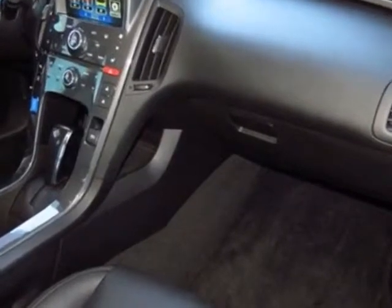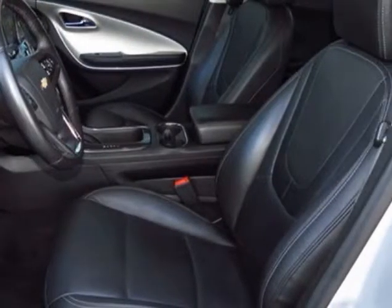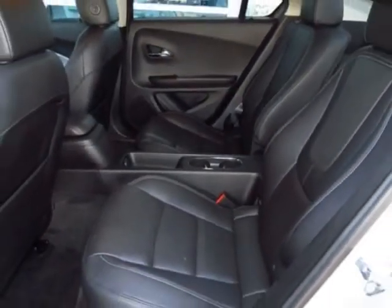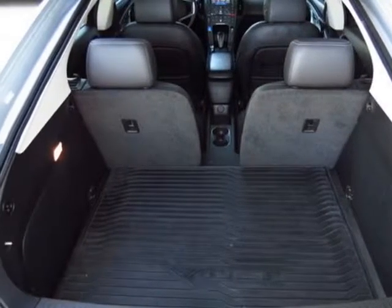Wheels: 17 inches, 43.2 centimeters, 5-spoke forged painted aluminum. Audio system: color touch FM stereo with CD player and MP3 playback. Emissions: California state requirements.